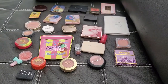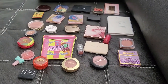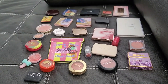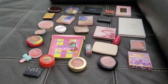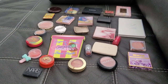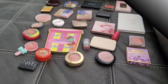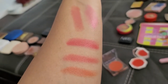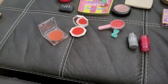Now we move on to blushes — and I have to say, this is gonna be tough. I have a lot of them and on top of that I'm getting very attached to my blushes, so it's gonna be a hard one, but we have to do it.